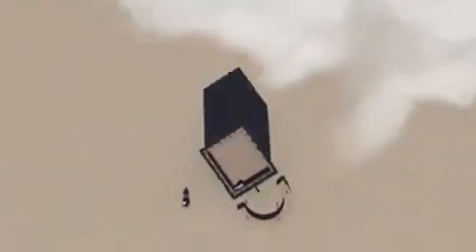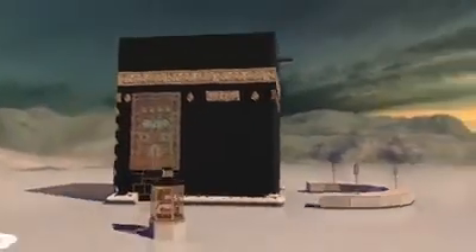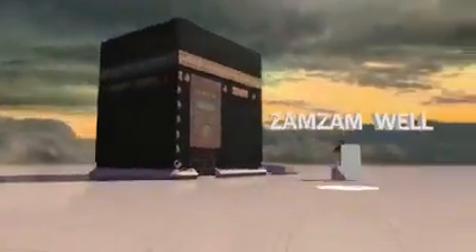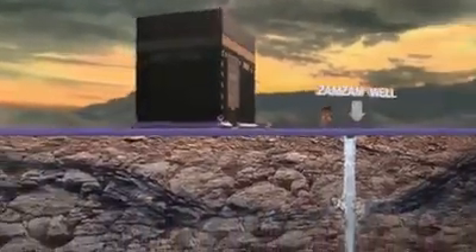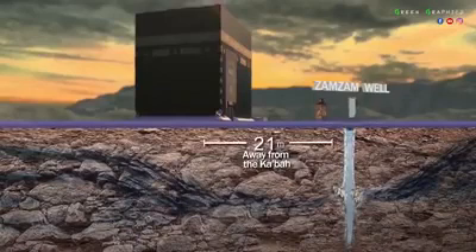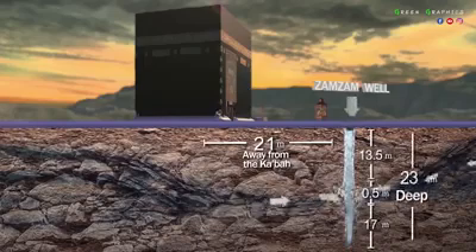There are only 21 meters that separate the Kaaba from the well of Zamzam. The mouth of the well lies underneath the Mataf area, parallel to the Black Stone. It has two springs from which pure water issues forth: one from the Kaaba direction, and the other from Abu Qubays mount and the hill of Safa.